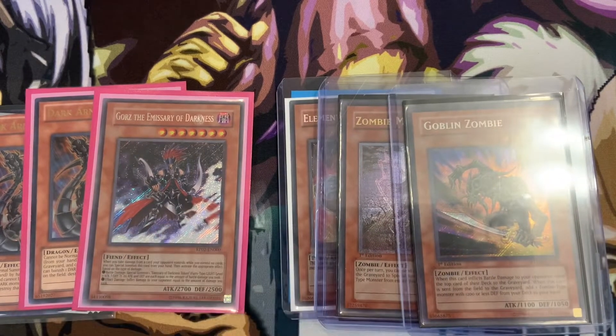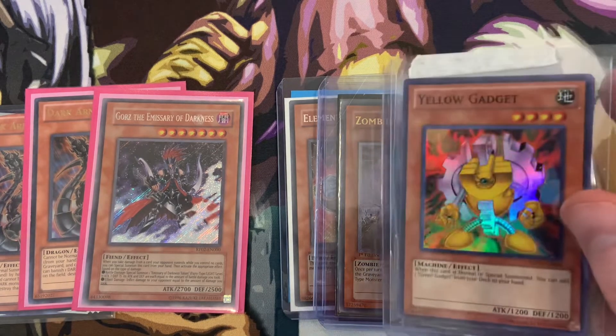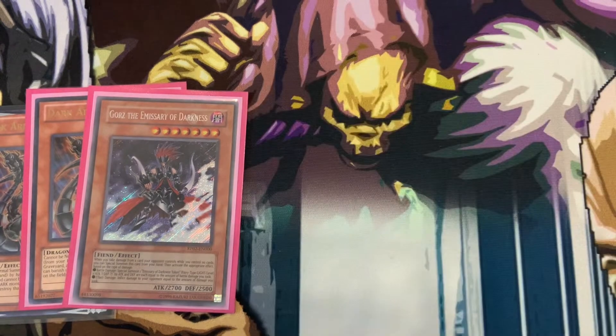From Steve Lin of Anime Pavilion, I have a playset of super rare Yellow Gadgets. They were kind of cheap so I just wanted to have them. I still need a playset of Green and Red Gadgets to match.